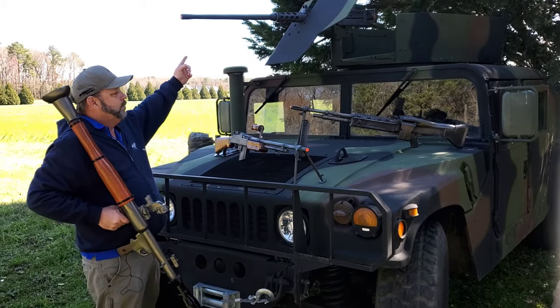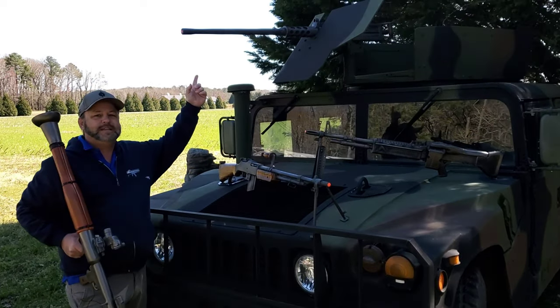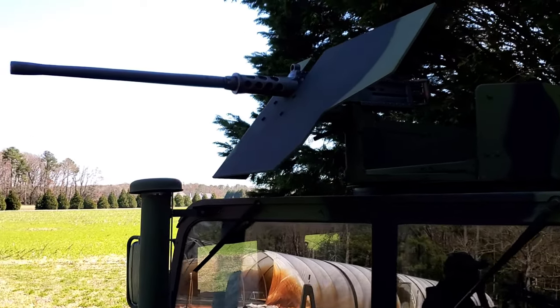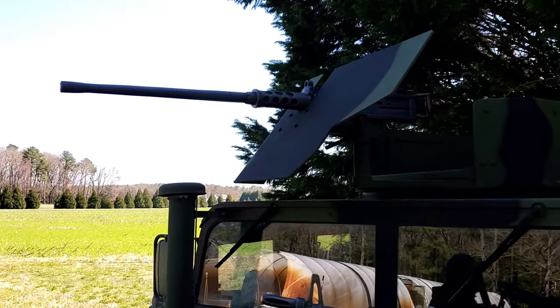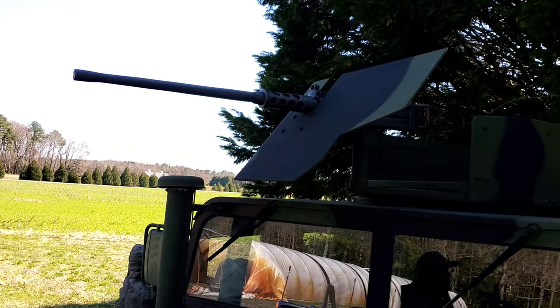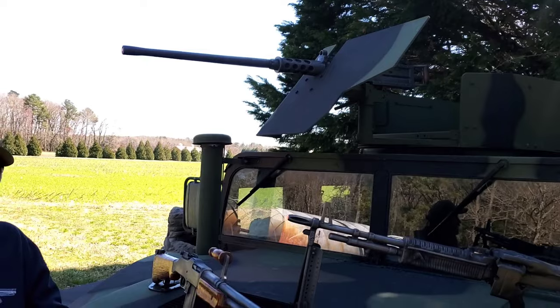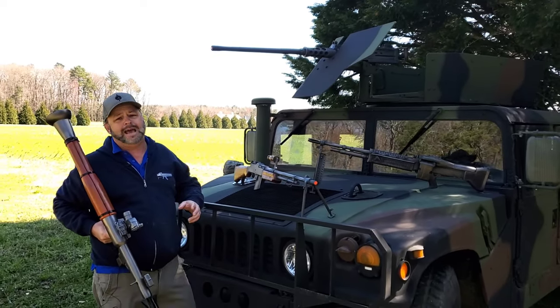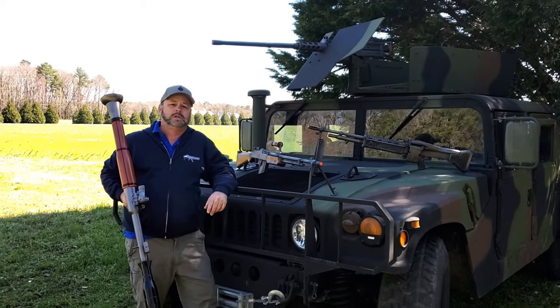We have a big Mod Deuce .50 cal up in the turret here on the Humvee. If you're looking for something that is a static weapon display, it does ultimately look cool. Gives the feel and the flavor of the military stuff without necessarily having the legality issues or the liability.